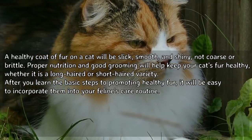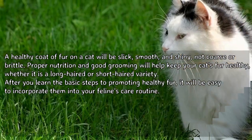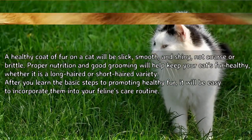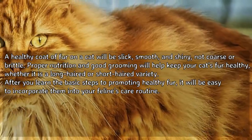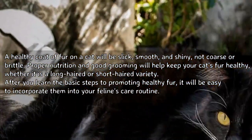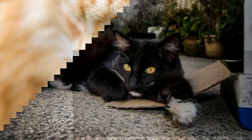A healthy coat of fur on a cat will be slick, smooth, and shiny, not coarse or brittle. Proper nutrition and good grooming will help keep your cat's fur healthy, whether it is a long-haired or short-haired variety. After you learn the basic steps to promoting healthy fur, it will be easy to incorporate them into your feline's care routine.